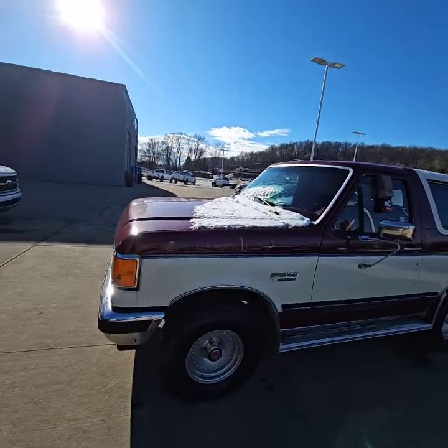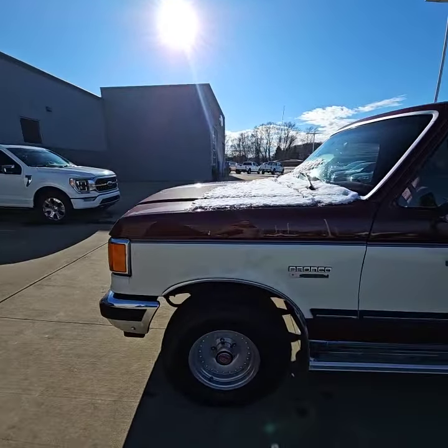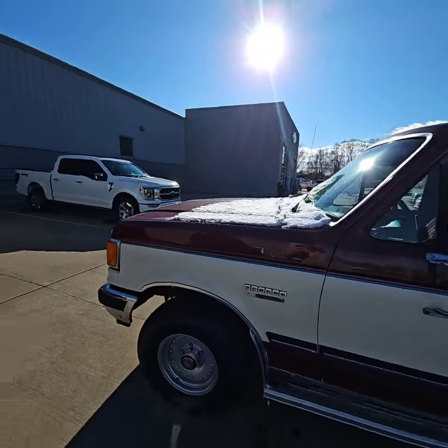Hey, good morning Nathaniel. It's Josh here at Loudon Motors Ford. Finally able to get you out a video on this beautiful 1988 Ford Bronco.